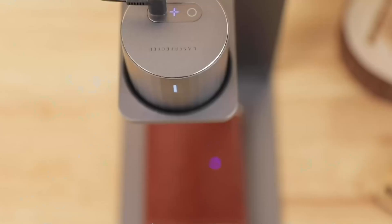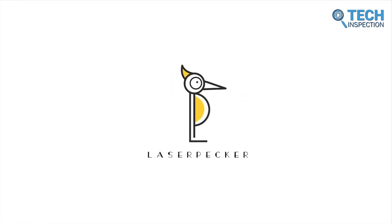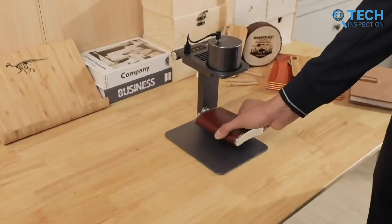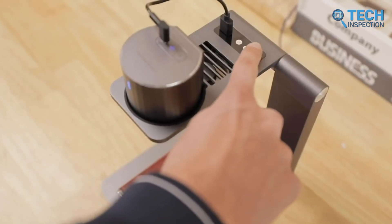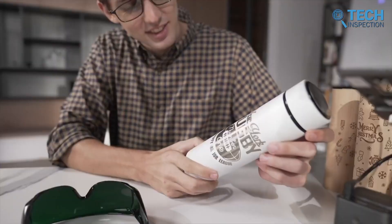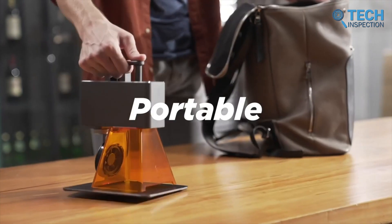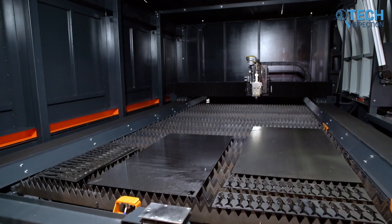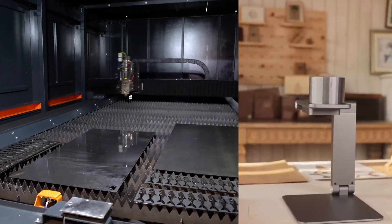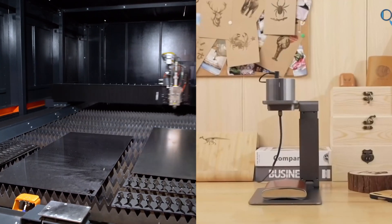However, one company has disrupted this market by changing the way people engrave, and that's Laserpecker. It's a company that specializes in manufacturing portable laser engraving machines. Their machines use a laser beam to etch designs or text onto surfaces, providing a fast and precise way to engrave a wide range of materials. They are also super compact — this is an industrial laser pecker, which is huge, and this is a laser engraver from Laserpecker. You can clearly see the difference.